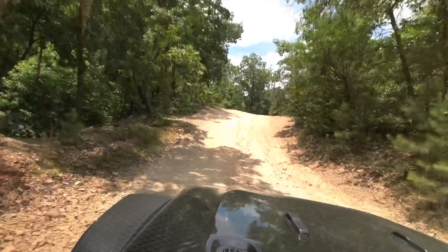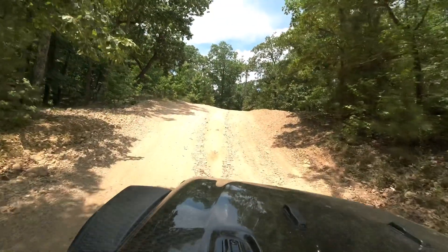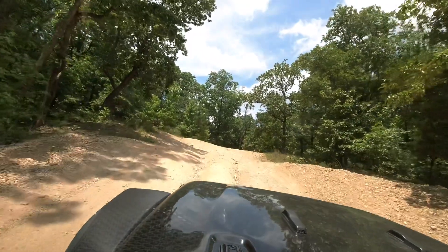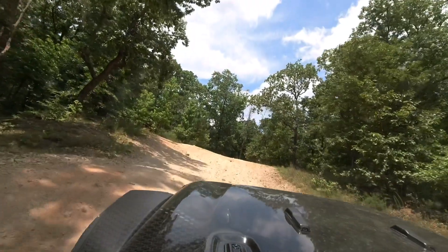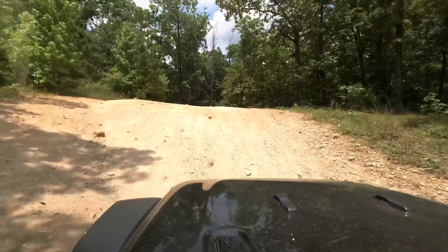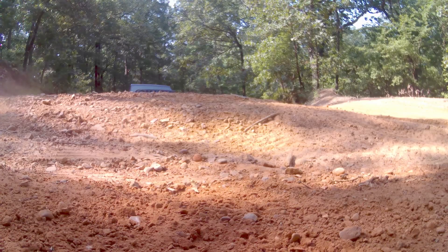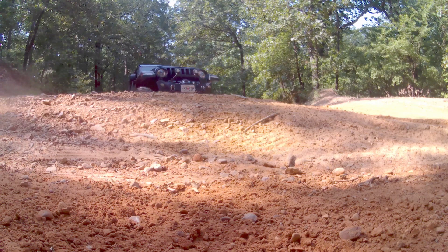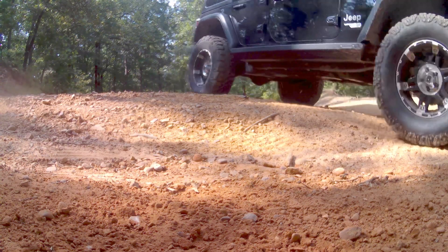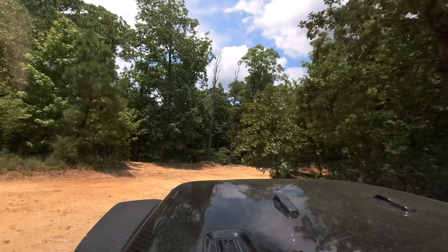The camera never really shows how steep some of these hills really are, but depending on where you're at in the park there are some pretty steep climbs and some really nice valley areas as well. That's the thing I really liked about Turkey Bay — it has a little bit of everything. There's some hill climbs, valley areas, rocky climbs, and if you wanted some mud they can accommodate you there as well.